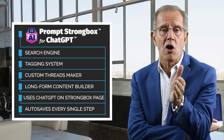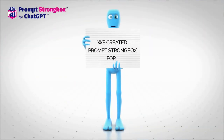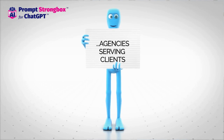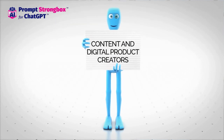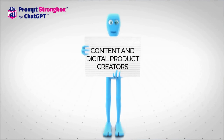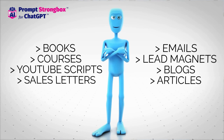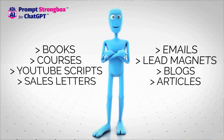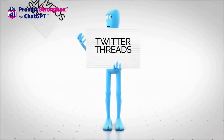We created Prompt Strong Box for businesses of all types, including agencies serving clients and employees who use ChatGPT in the workplace and wish to either work less or demonstrate improved performance to get a raise. If you use ChatGPT to make any kind of content or digital products — books, courses, YouTube scripts, sales letters, emails, lead magnets, blogs, articles, podcasts, ads, social posts, or Twitter threads — we've got you covered.